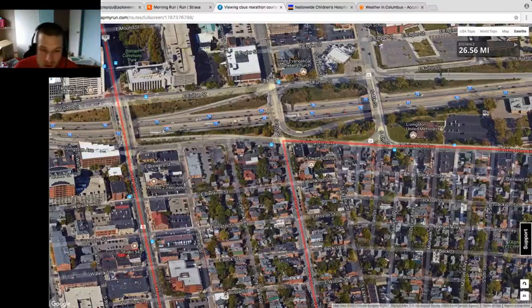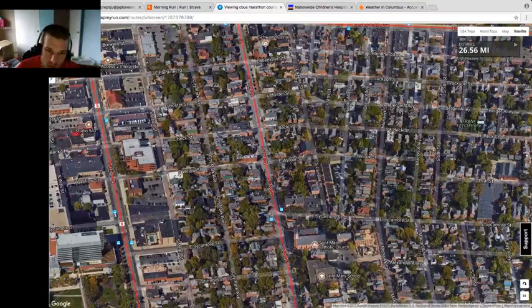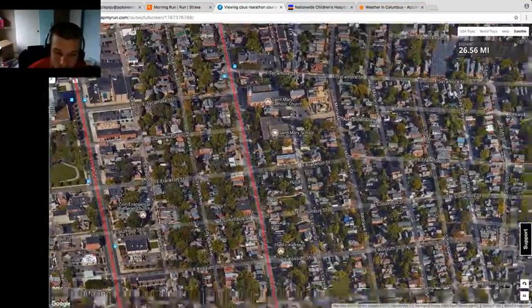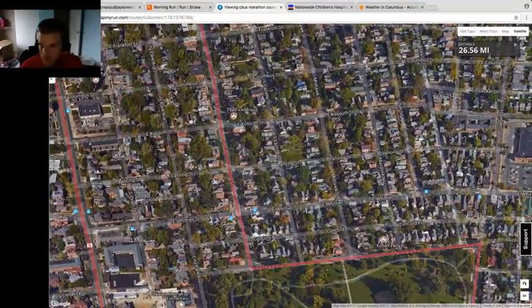You're going to go down 3rd, veering towards the left-hand side of the street. Enjoy German Village — there are some really cool shops and a lot of support from the residents. It's a really beautiful run. At this point we shouldn't be feeling the heat too much, still early in the day, but we'll be cognizant of that as we get further into the race.